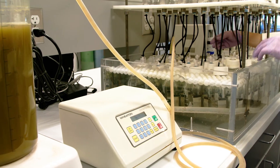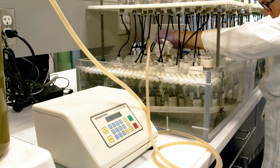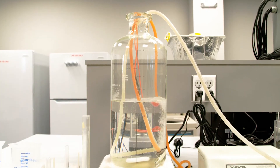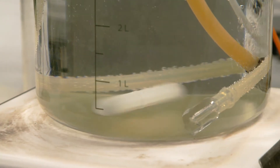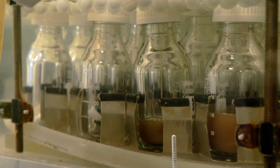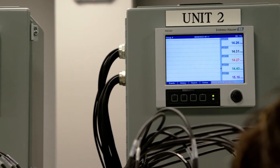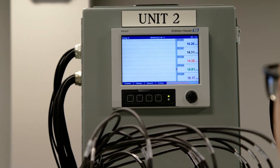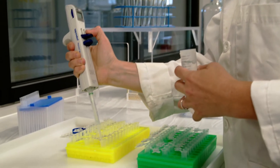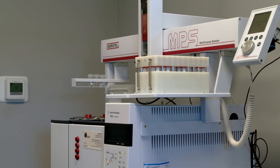We have glass bottles that represent the rumen of the animal. We take some rumen fluid from the animal and put it inside these glass bottles. We add some buffered medium and some feed that we want to evaluate, and we ferment these in a warm water bath right here. We are able to model gas production over time and monitor the disappearance of different nutrients in the diet, and very importantly, we can measure how much methane, how much CO2, and other waste gases come off of that process.